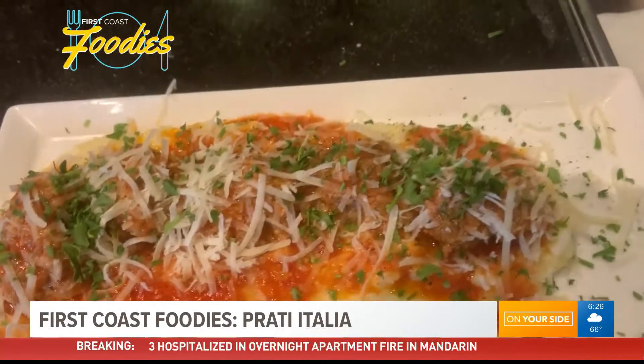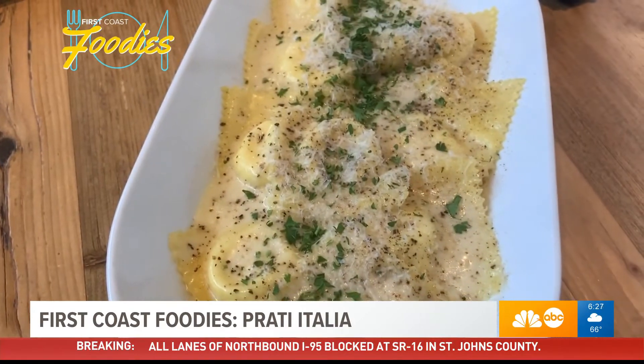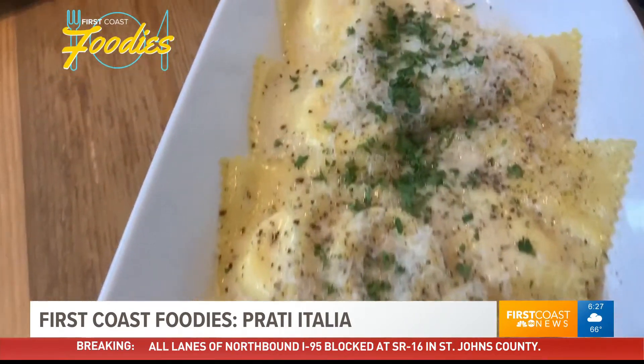And remember, if you have a restaurant that you'd like us to check out, just simply send us a message and like our First Coast Foodies Facebook page. And that's also where our very own digital producer, Melissa Gus, she'll be bringing you more on restaurants from right here in our own backyard.